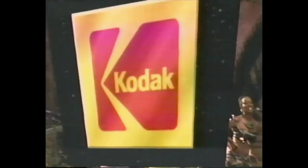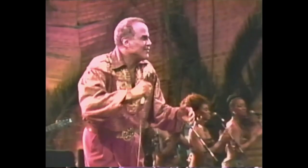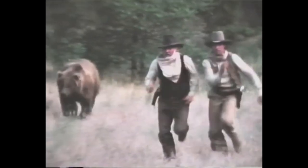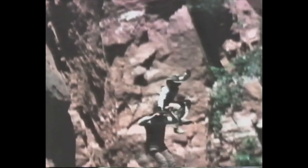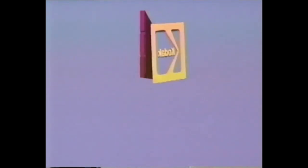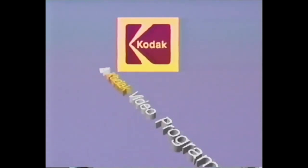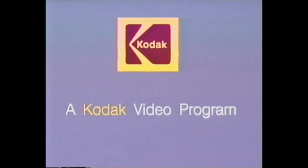Kodak Video Programs proudly announces Harry Belafonte live in concert from Africa — for every fan, for every music collector. Harry Belafonte: Global Carnival, now available on home video. Kenny Rogers, star of music and movies, now comes into your home with the exciting Gambler series. The Gambler — a sure winner you can bet on. It's all here and more. Kodak Video Programs — quality entertainment for the entire family, designed for your enjoyment.